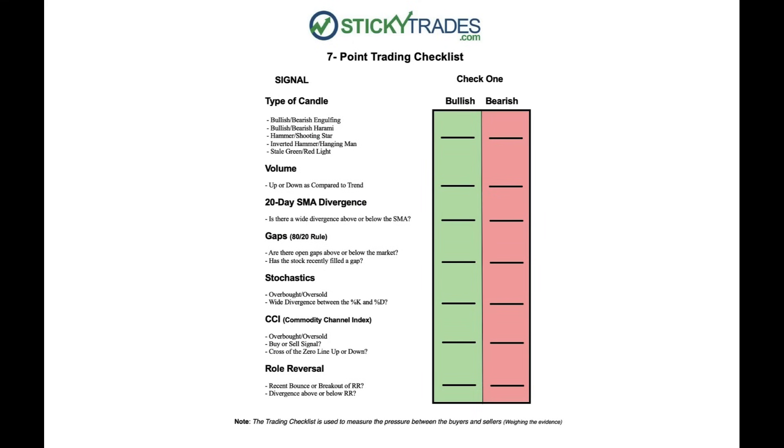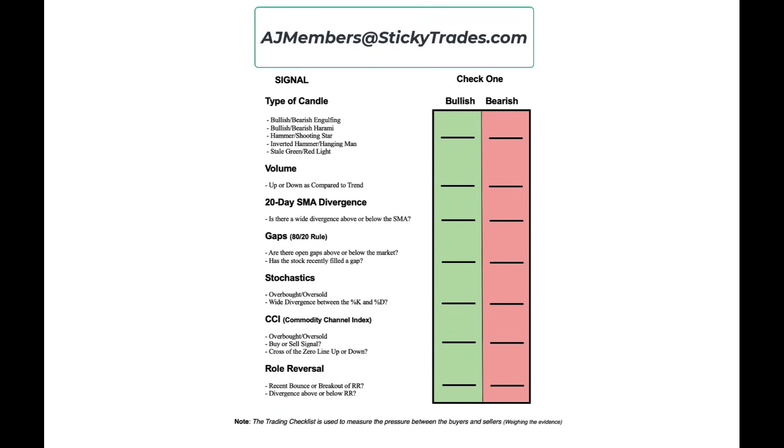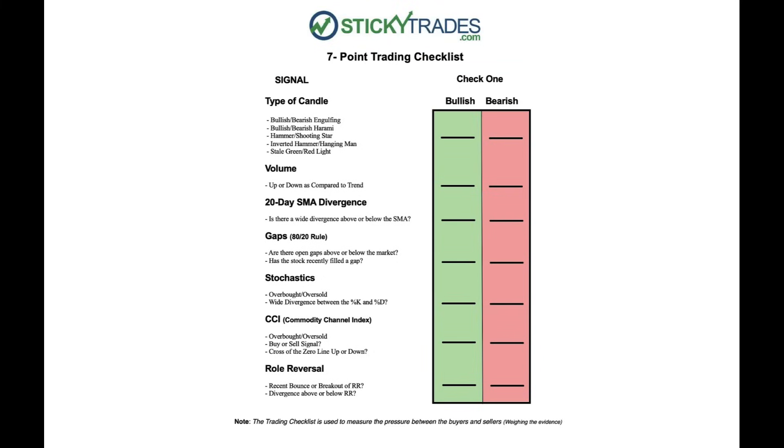We talk about the seven-point trading checklist. If you're brand new to Sticky Trades, just send me an email at ajmembers@stickytrades.com and we will send you a PDF copy you can put on your desk or next to your computer. You can plug in with my webinars — if you want to try a two-week trial, that's absolutely free. You can listen to how I analyze stocks using this trading checklist. We look at the type of candle — like the bullish engulfing on the VIX — plus the drop in volume on the way down, divergences from the moving average, gaps, the stochastic, and of course my favorite, the commodity channel index, a.k.a. the CCI.